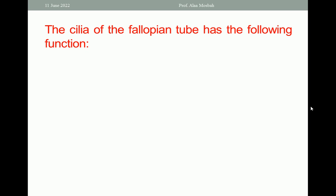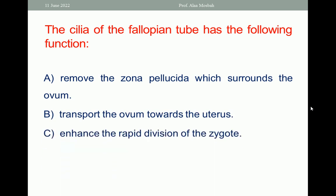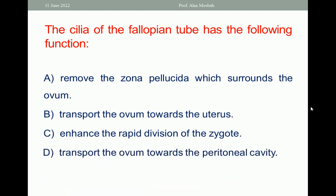The first question: the cilia of the fallopian tube has the following function. A. Remove the zona pellucida which surrounds the ovum. B. Transport the ovum towards the uterus. C. Enhance the rapid division of the zygote. D. Transport the ovum towards the peritoneal cavity. E. Has a bactericidal function.